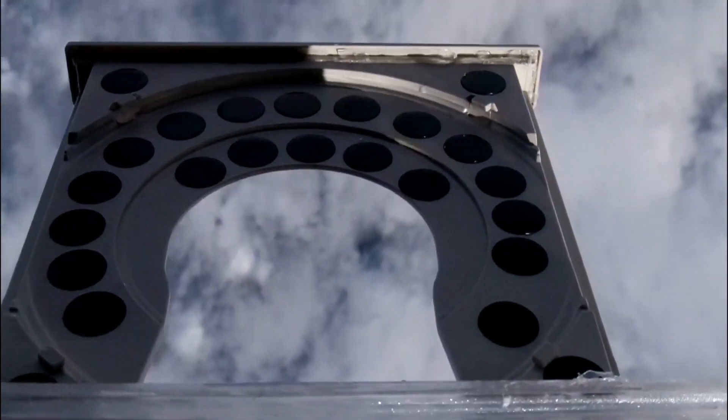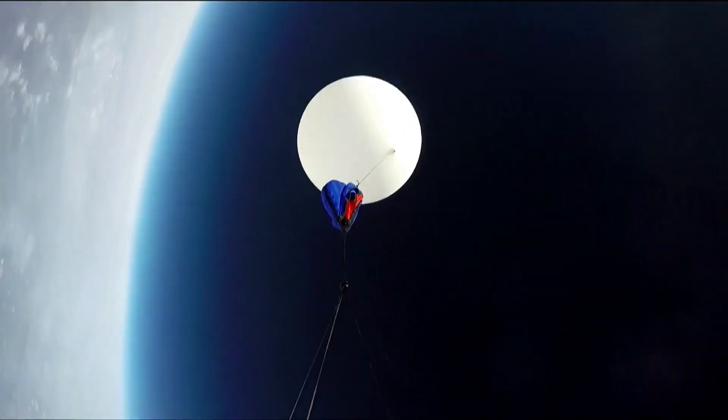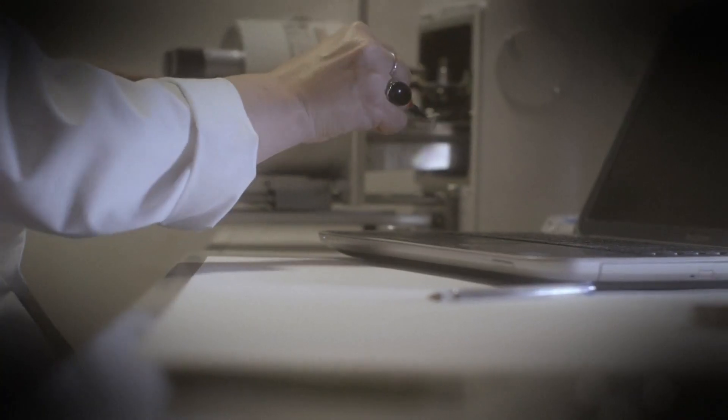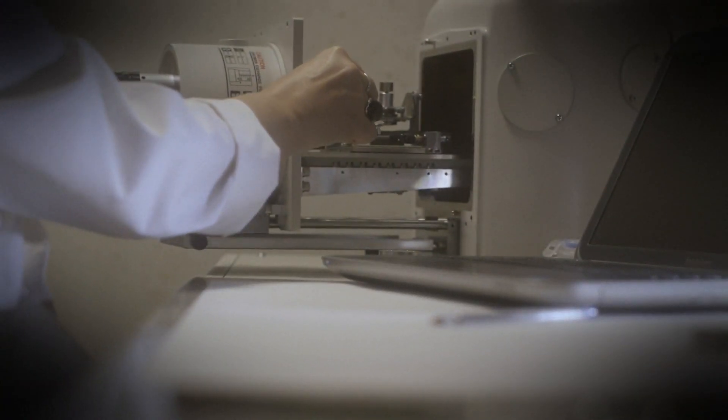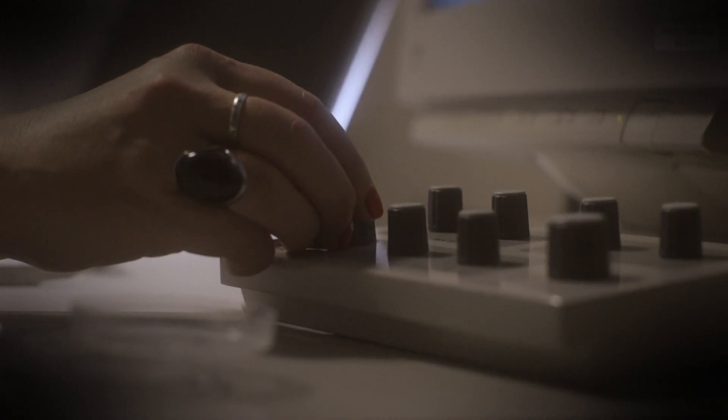After 17 minutes of sampling at 84,000 feet, the CD drawer closes and the payload parachutes back to Earth. The team follows strict protocols to prevent contamination while taking the samples back to the lab for analysis. We put the stubs into this very high-powered scanning electron microscope, which looks at the surface of the stub. The samples sit on small circles of sterile carbon.